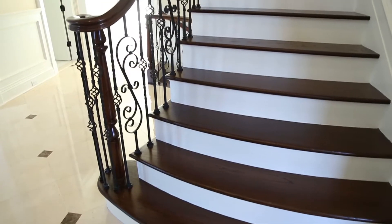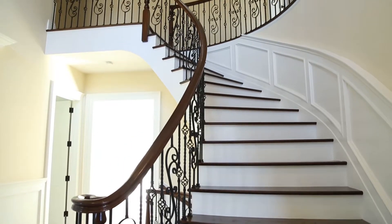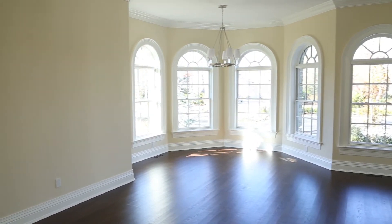A beautiful staircase welcomes you into the home. This magnificent home has a very open and spacious layout with tons of natural light coming through each and every room.